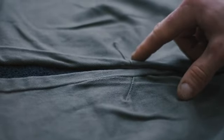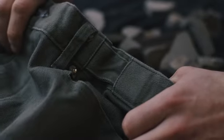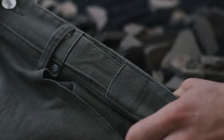Beginning with the iconic five pocket construction, we added precisely located knee darts, providing extra range of motion where you need it most without compromising the classic denim silhouette. Their unique split waist construction features subtle, dual layer sections that flex for a perfect, gapless fit in any position — no belt required.